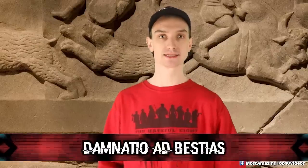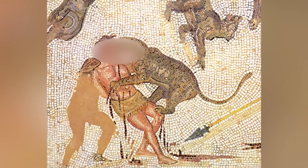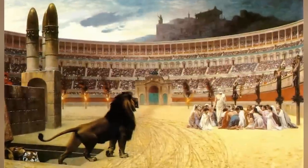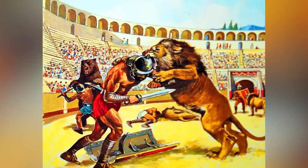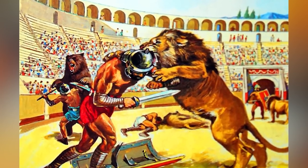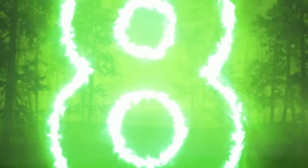Number 9: Damnatio ad Bestias — also known as killing by wild animals. A form of Roman capital punishment in which the accused was killed by wild animals in an arena. Unlike gladiators who could defend themselves to some degree, those meeting their fate this way were defenseless — tied to one spot or given a small wooden weapon as an insult. This form of punishment was seen in ancient Rome starting around the second century BC.